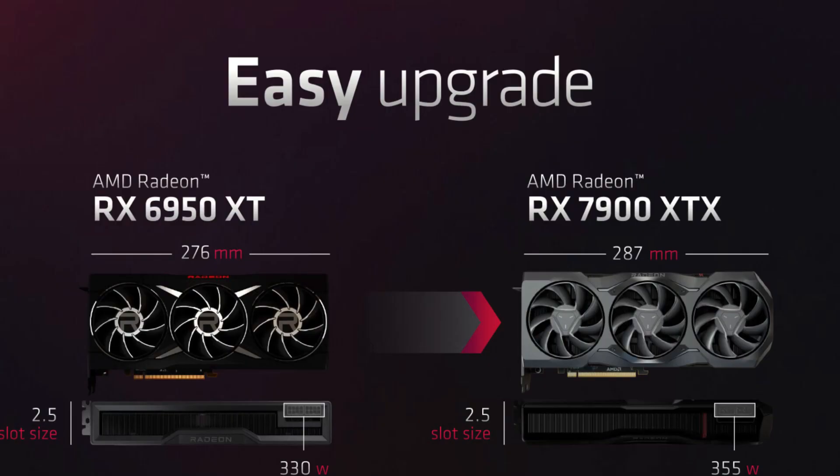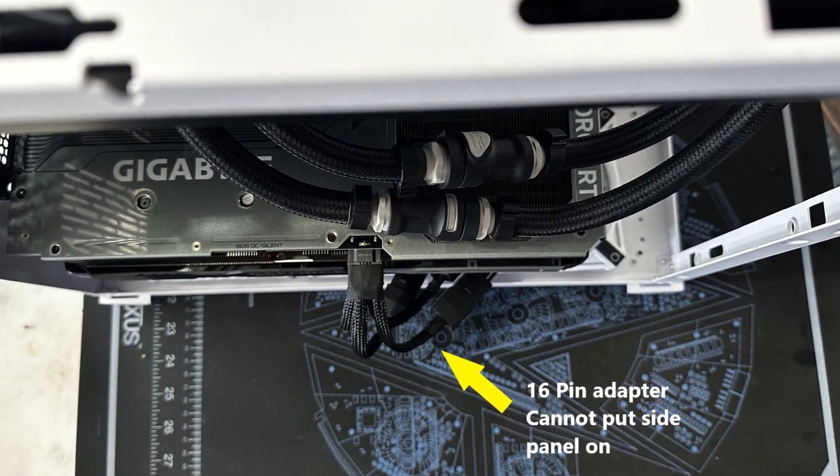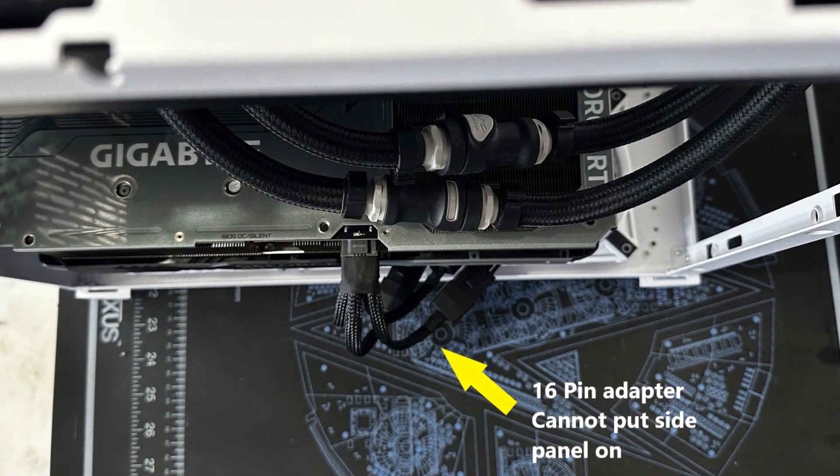RDNA3 cards are only slightly larger than the current gen and much smaller than the RTX 4090. Getting a case to fit the 4090 and its crazy 16-pin adapter is actually quite difficult. Even large cases like the Lian Li 011 Dynamic will struggle to close the side panel. So this is a big selling point when upgrading your existing system — there's no need to buy a new case with RDNA3.